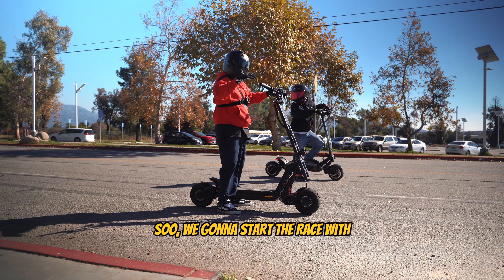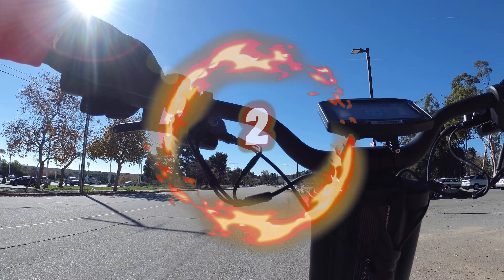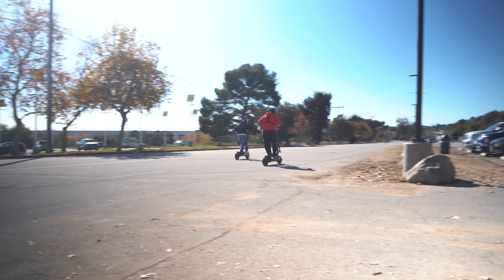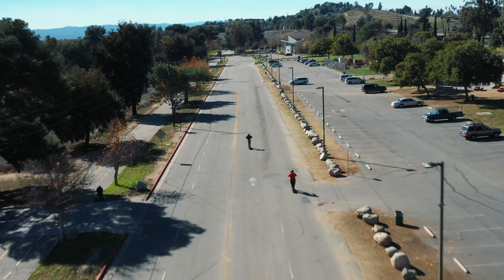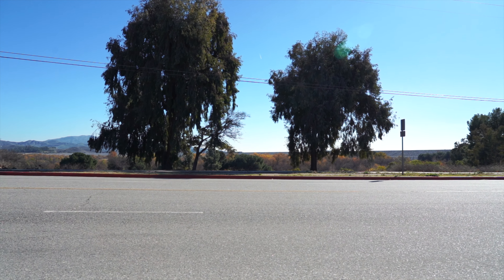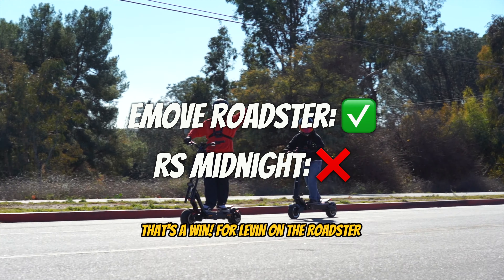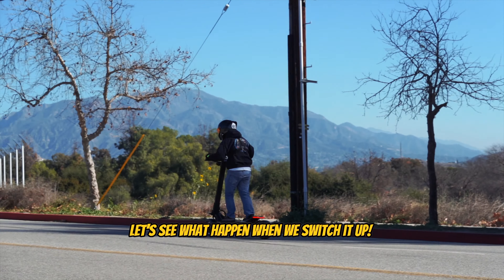We're going to start the race with Levin and Christian. Let's go on three, two, one, go! Who won this time? That's a win for Levin on the Roadster.